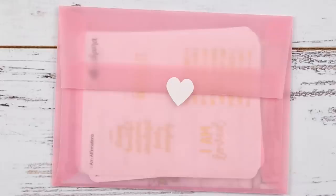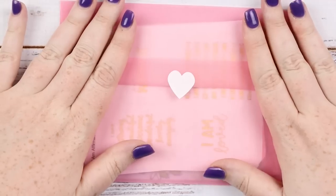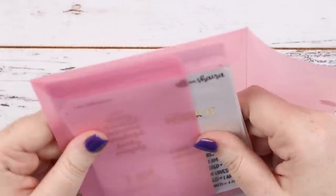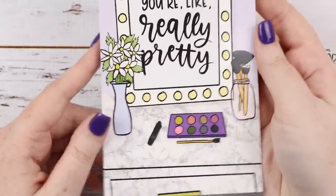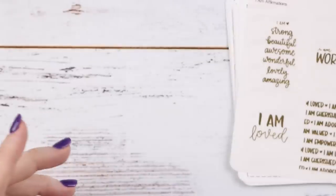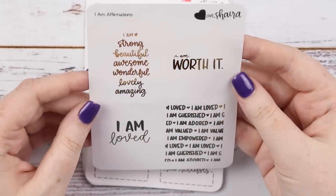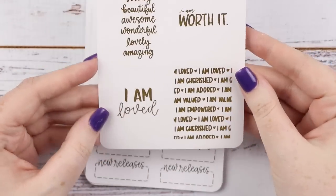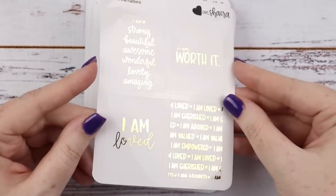The last order we have here is a new shop to me — Love Shira. I also met Shira at the SBC planner party and she was awesome, so I had to go shop her shop. She was having a big sale so I checked her out during the sale. She has really cute pink envelopes and a little heart sticker. It comes with this journaling card from Mean Girls — super cute, I love journaling cards. I got one of her foiled stickers in gold — it's the 'I Am' affirmations. You have things like 'I am worth it, I am strong, beautiful, awesome, wonderful, lovely, amazing, loved, cherished, adored, valued, empowered.' You can put it over the top of a full box.